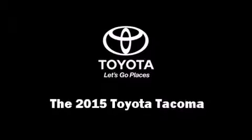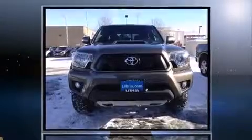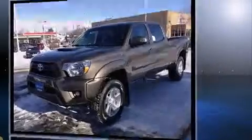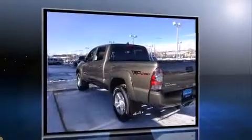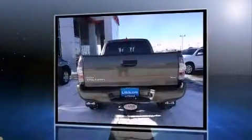Take command of the road in the 2015 Toyota Tacoma. This four-door, five-passenger truck stands out among competitors in its class. Under the hood, you'll find a six-cylinder engine with more than 230 horsepower, providing a spirited yet composed ride and drive.